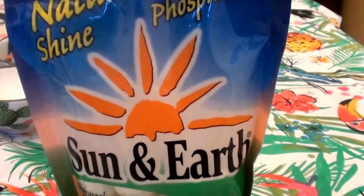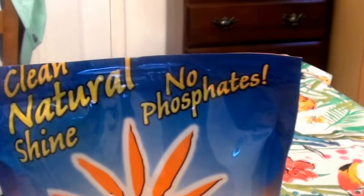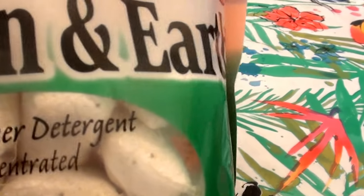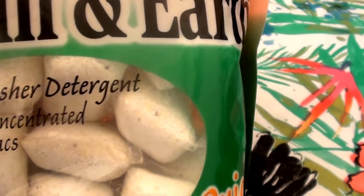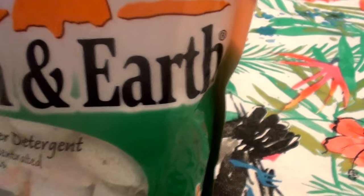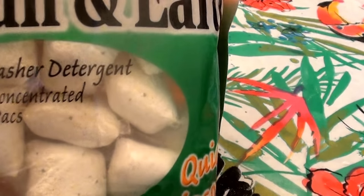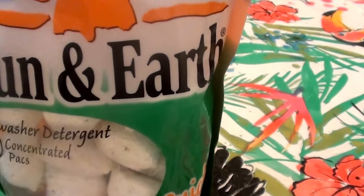This is the Sun and Earth Clean Natural Shine, no phosphates dishwasher detergent. It has 20 packs — they're like pods, I guess. Everything is a pod nowadays. It says quick dissolving and there are 20 of these pods in there.